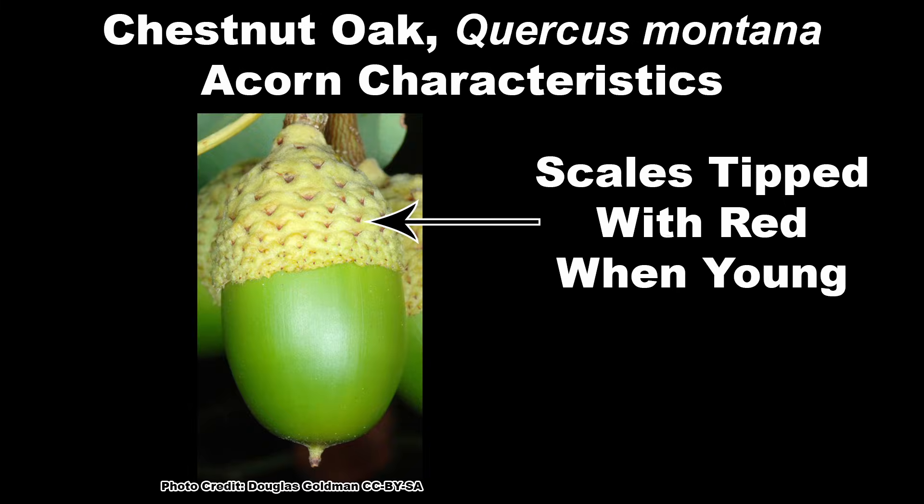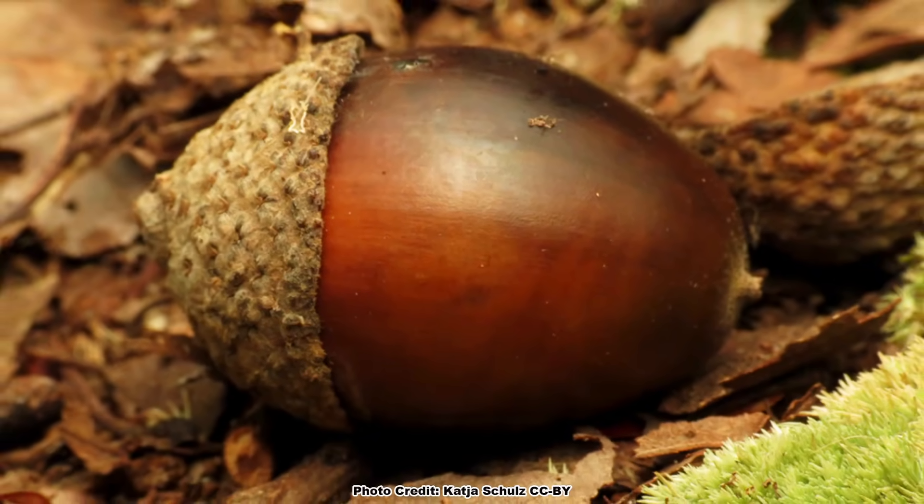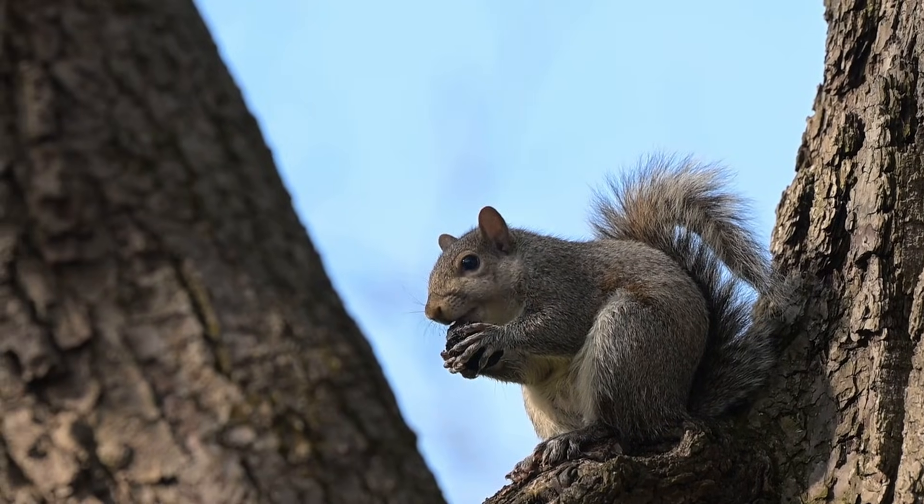The caps have gray scales that are tipped with red when young. The acorns ripen to a chestnut brown in the fall, and drop from September to November, and are soon sought out by wildlife.